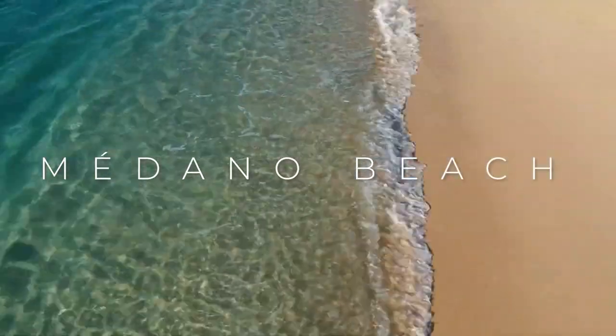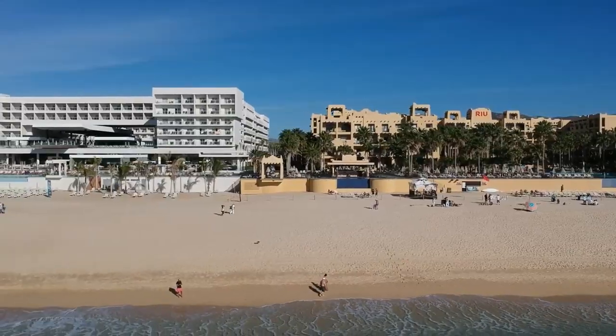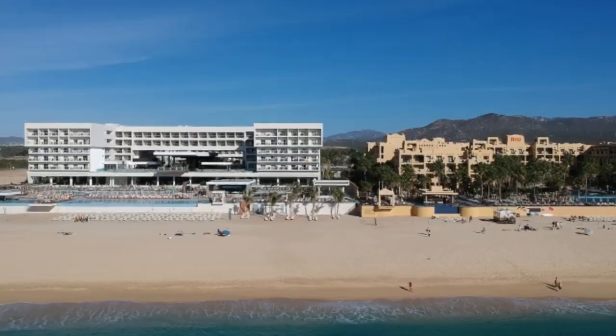You can decide to take a walk at Medano Beach, which is along the Sea of Cortez, as you enjoy the sun's rays on your skin. You can also decide to take a dip in the sea itself, if not the swimming pool in the resort.